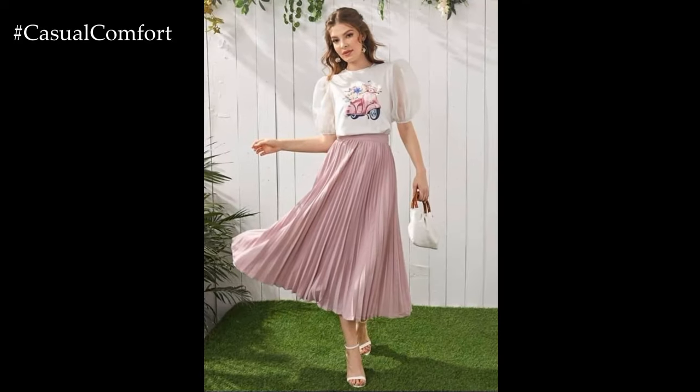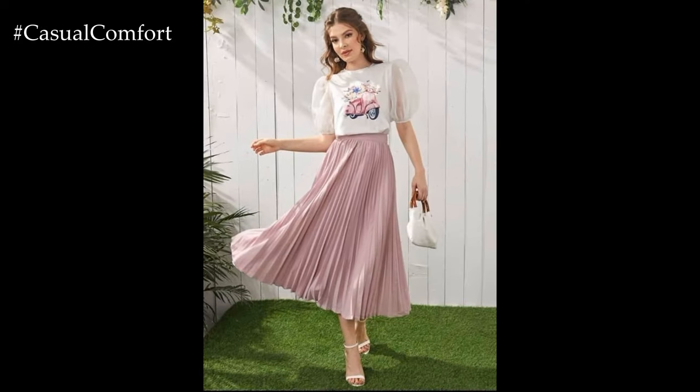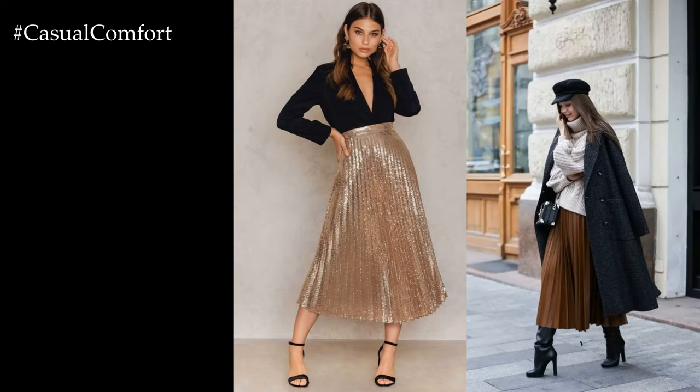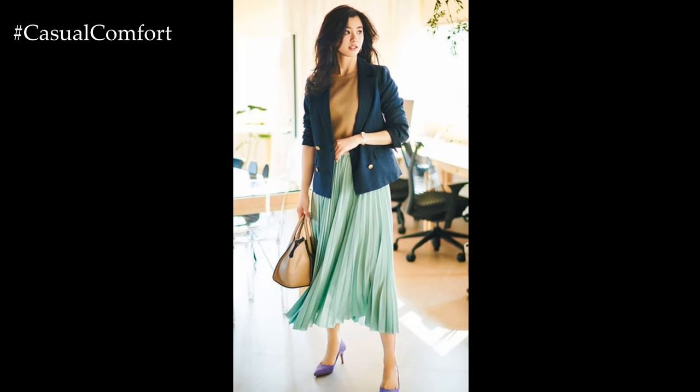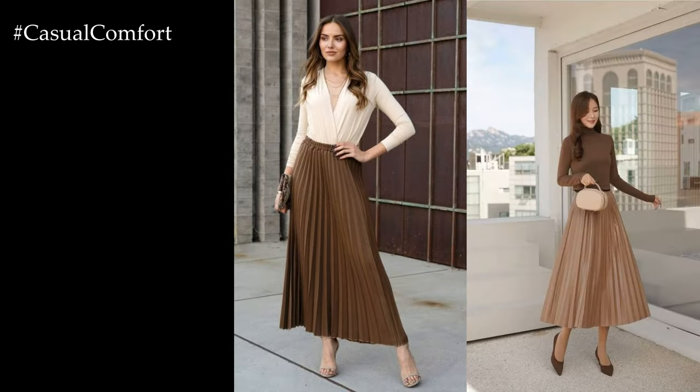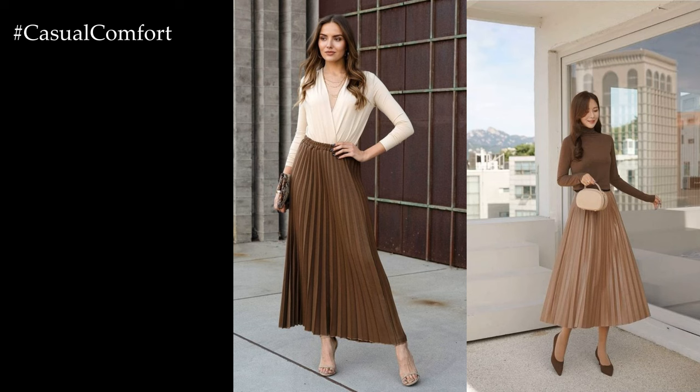To create a chic and feminine daytime outfit, opt for a lightweight sweater or a fitted t-shirt tucked into your pleated skirt. Layering with a denim jacket or a structured blazer adds a touch of casual sophistication, while accessorizing with statement earrings or a delicate necklace elevates the look. Finish off with stylish flats or sandals for a comfortable yet stylish ensemble that's perfect for brunch dates or shopping outings.